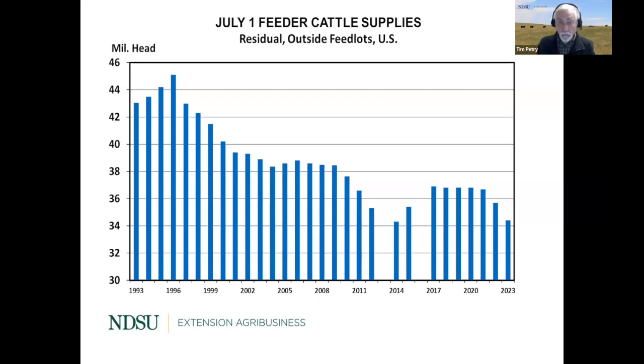Let's begin on the supply side. USDA does an inventory report twice a year, January and July. Here's our July feeder cattle supplies outside of feedlots. Our feeder cattle supplies are currently the same as they were back in 2014, at the lowest levels on the chart. Back in 2014 we had record high prices, so no surprise that in 2023 we're back to record high prices again, very much supported by this low supply.